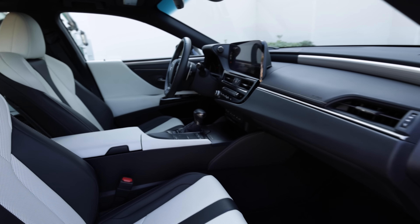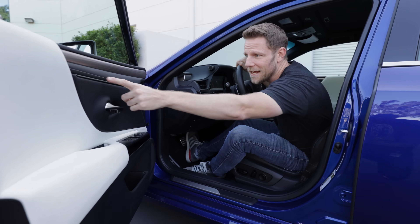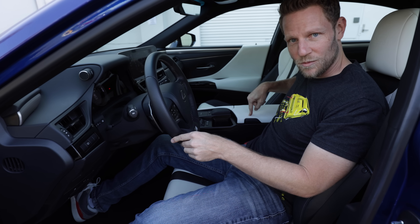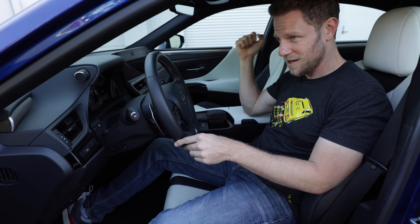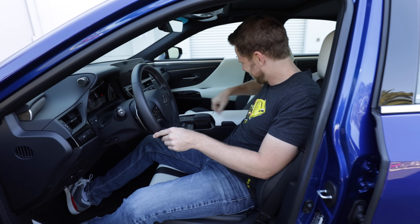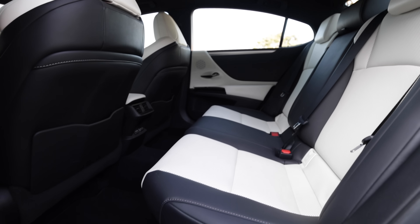As for material quality, the interior feels soft in all the right places. I like the stitching here, this cushy shin pad, and I love the squishy armrest for my impossibly delicate elbows. Yes, you'll find hard plastic if you look for it, but overall premium vibes dominate.